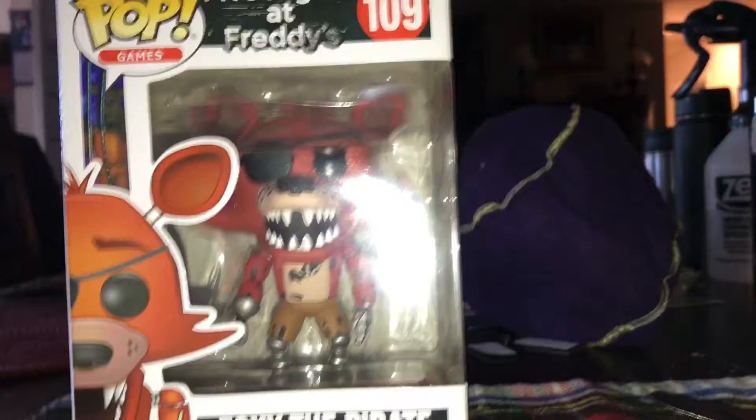So without further ado, let's get it open. Sorry about that. Let's get these.